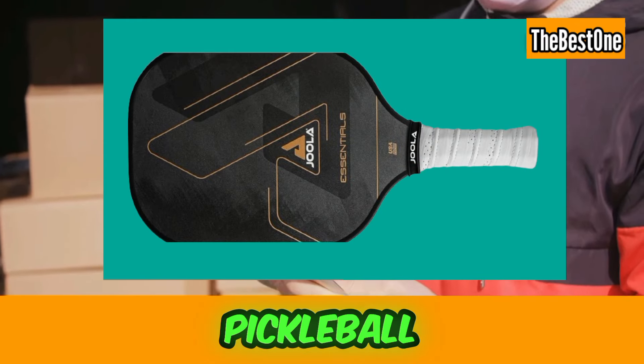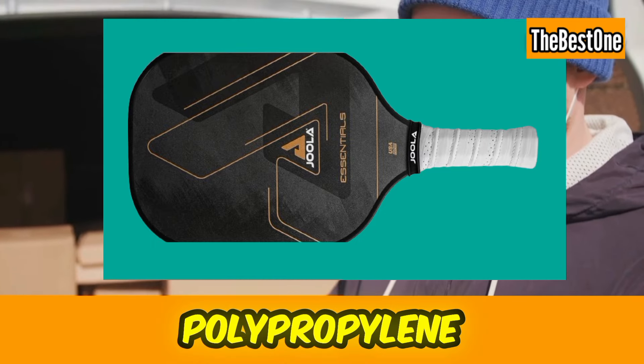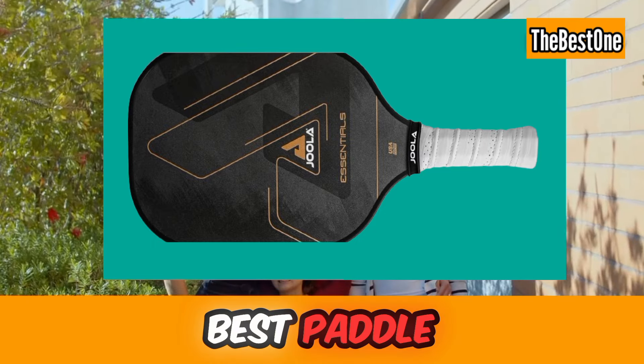Number two is the Jula Essentials Pickleball Paddle with a Reinforced Fiberglass Surface and Honeycomb Polypropylene Core. This is the best paddle for new or upgrading players.